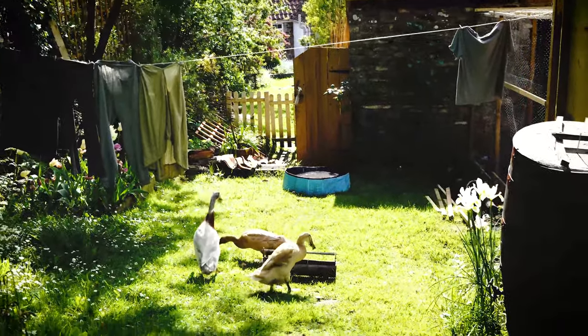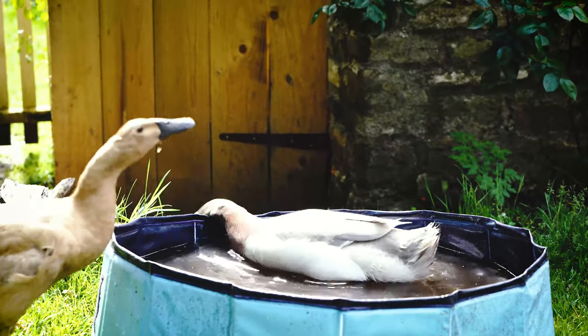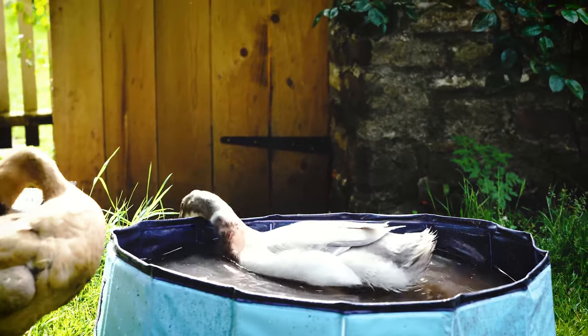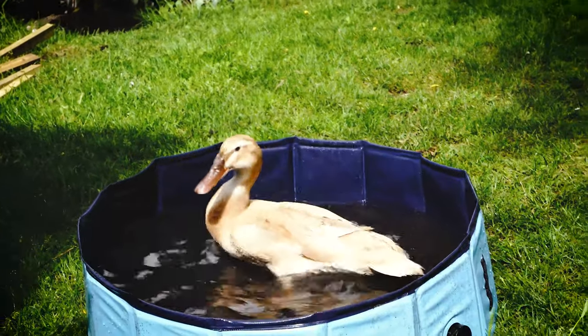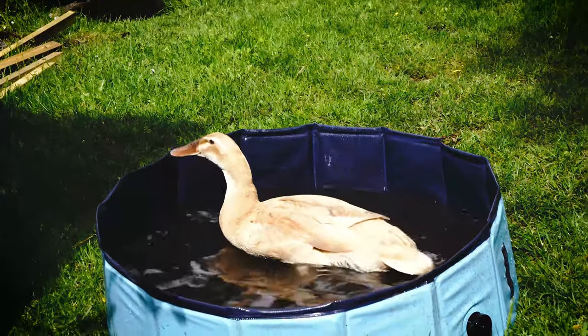One of the reasons we went for runner ducks specifically is that they don't need a pond. They are happy if you give them a pond but it's not a necessity. The only thing they do need is water deep enough for them to fully submerge their head, because they need to flush out their throat and nostrils after they've eaten, otherwise they'll start choking. You can see when they eat they start shaking their head to try and move the food down, and then they'll go and have a good drink and submerge their head in the pot of water.